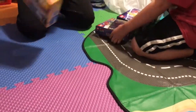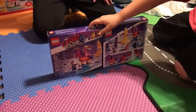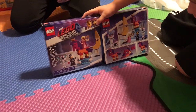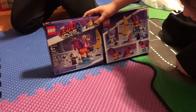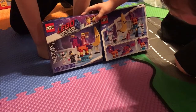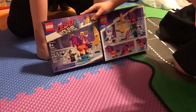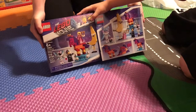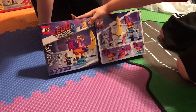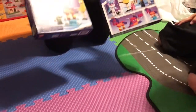Next we have two of the same Lego Movie 2 set — Introducing Queen Watevra Wa'Nabi — set number 70824 with 115 pieces. Here's the front and back. We got these for five dollars each.